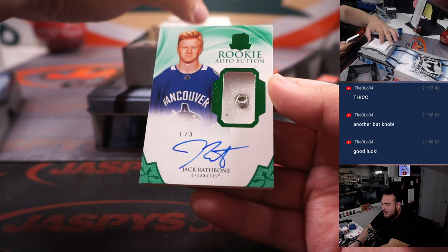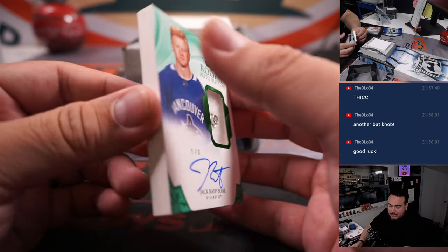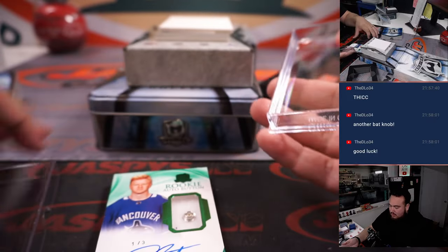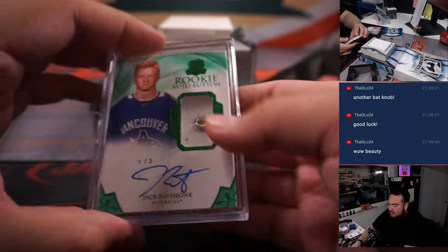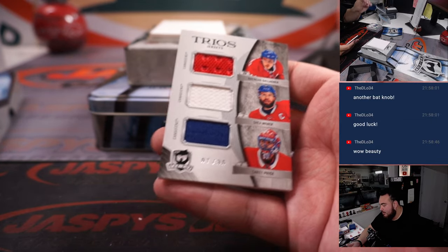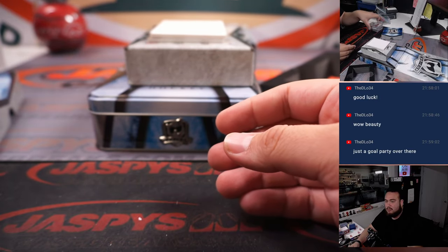And a rookie auto button, one-of-three — Jack Rathbone, what a last name — Canucks, going to Sean Matic, one-of-three. Jack Rathbone trios: Brandon Gallagher, Shea Weber, and Carey Price to 35 — Montreal Canadiens going to big dog Rob.